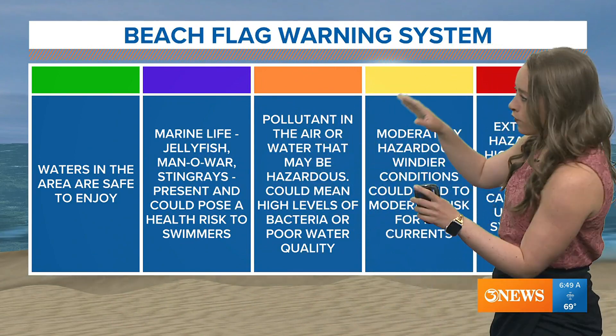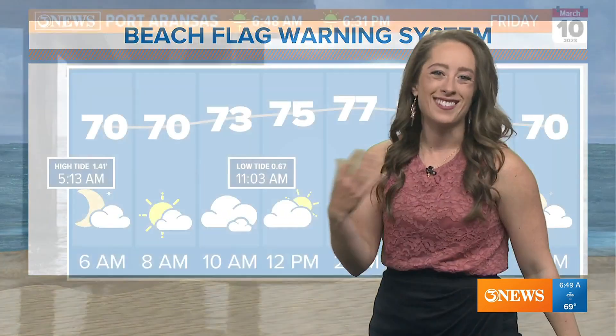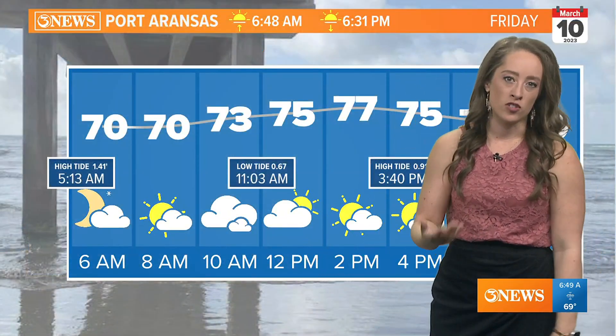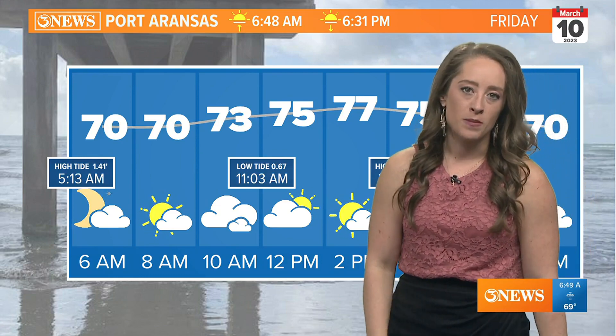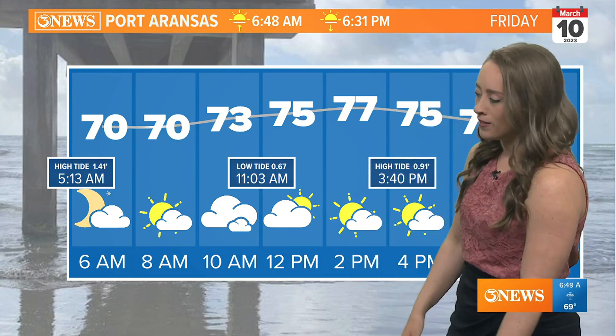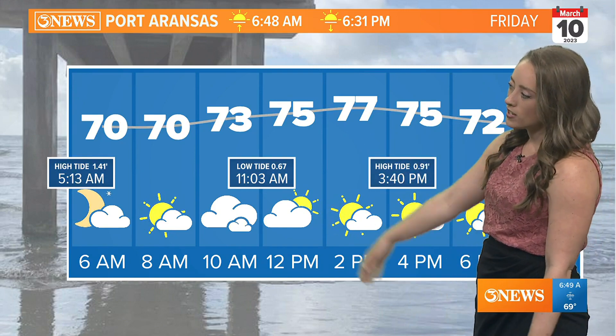Orange flags indicate pollutants in the water, and blue flags mean things that can sting you — like jellyfish or Portuguese man-o-war. That's an important one too, because those Portuguese man-o-war tentacles can wrap around you and be very, very painful.